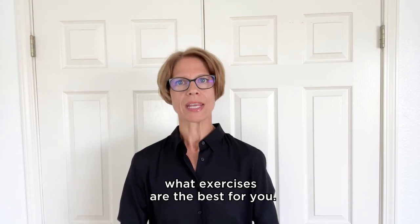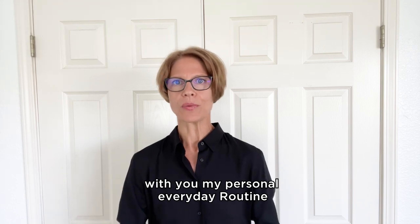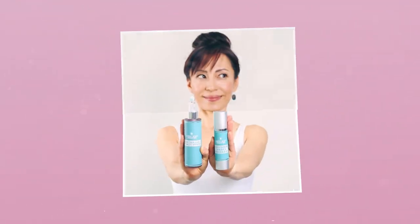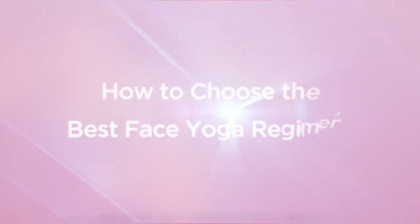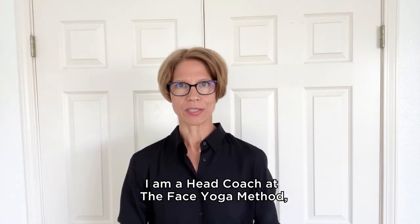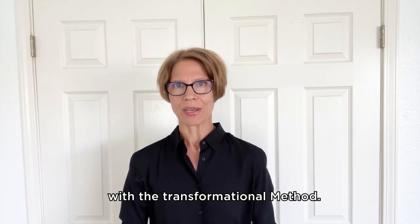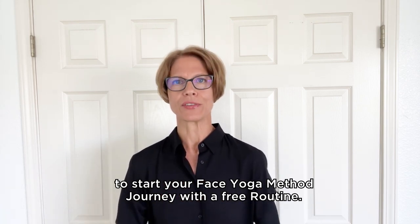Today I want to talk about what exercises are the best for you, and I would love to share my personal everyday routine at the end of this video. My name is Tina, I am a head coach at the Face Yoga Method, here to help you on your journey with this transformational method. Be sure to watch the entire video to start your Face Yoga Method journey with a free routine.